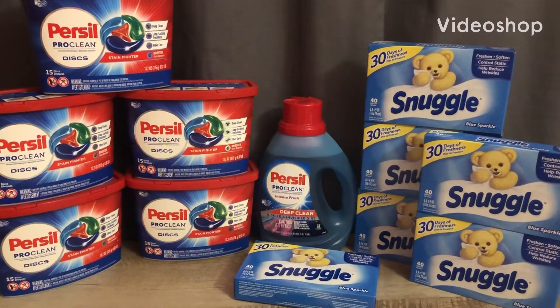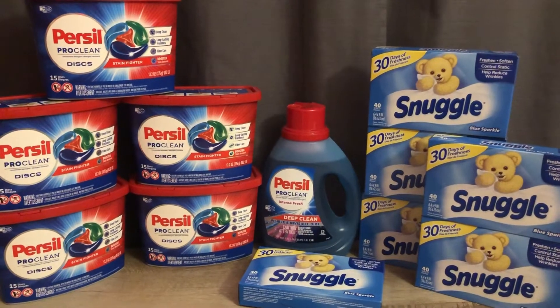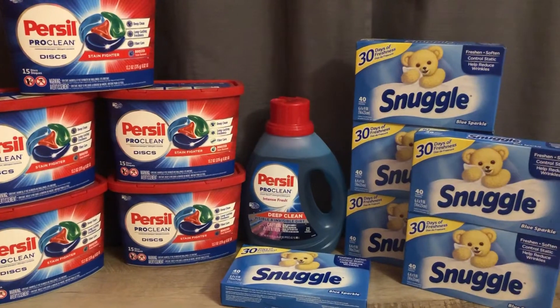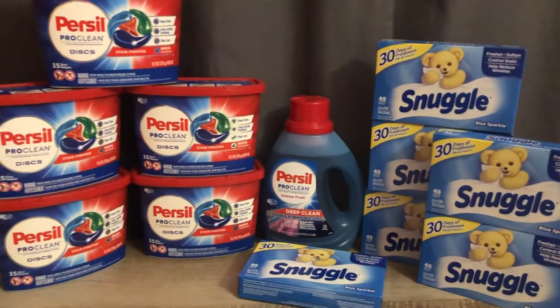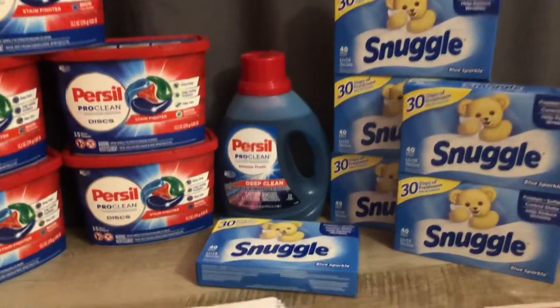Hello everyone, welcome back to my YouTube channel. This is my Walgreens I bought a haul — we purchased 12 things in total and it was a pretty good deal, so let's get into it.